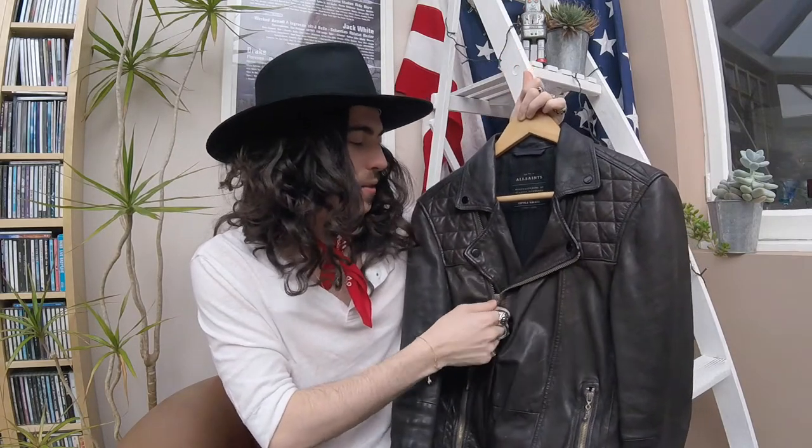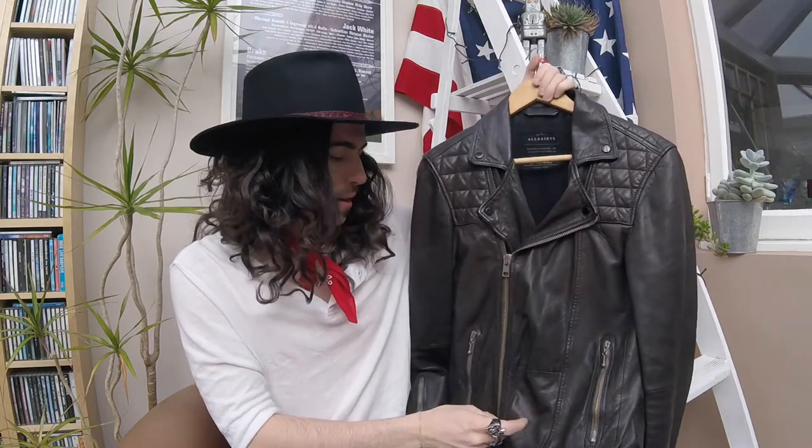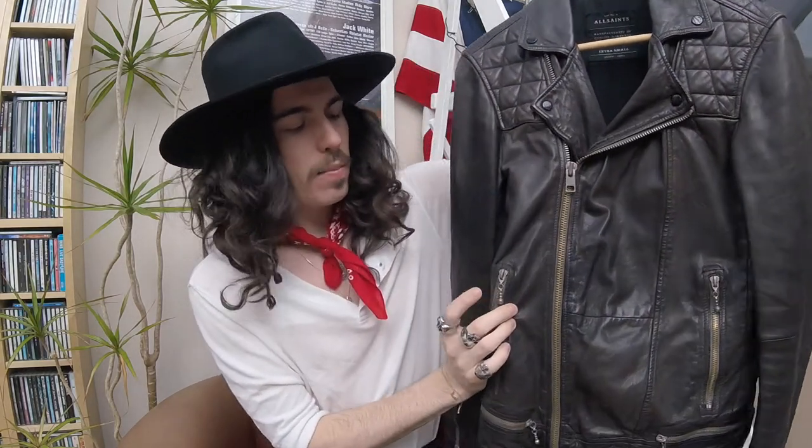The biker jacket I've worn the most and had the longest is this one here. It's still a really cool biker jacket. It doesn't have front pockets, so when you want to put your hands in your pockets you can't — there's only a high zip and a little pocket. This was my first leather biker jacket, from All Saints, when I used to work there. It was the first big piece I got and I still really love it now. I've had it about six years.